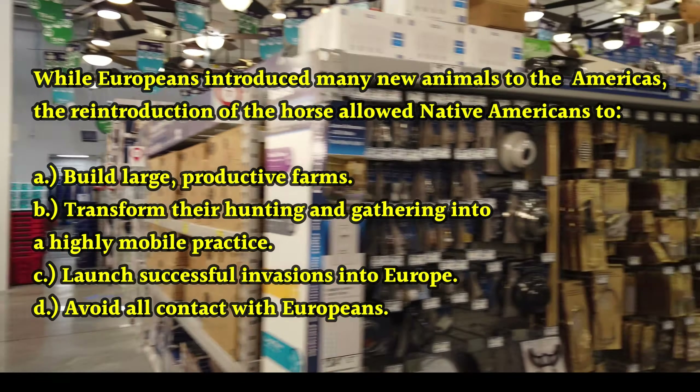Now let's look at question four. The main point of the lecture is — a) discussing every commodity traded between Europe, Africa, and the Americas; b) to give a brief overview of the Columbian Exchange; c) to discuss the administrative details of the Columbian Exchange; d) explaining how European diseases introduced by the Columbian Exchange decimated native populations.